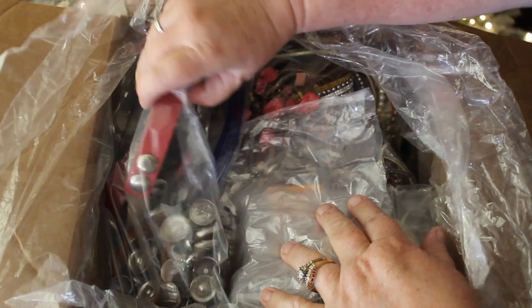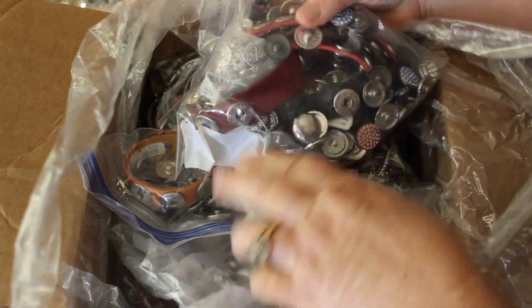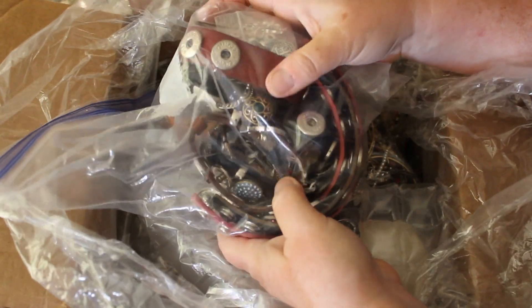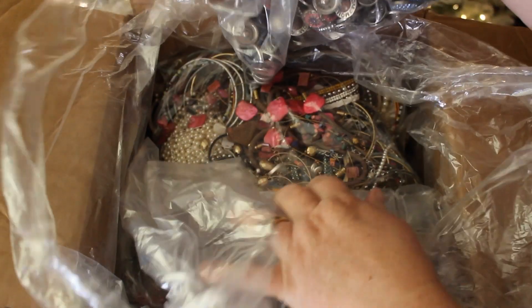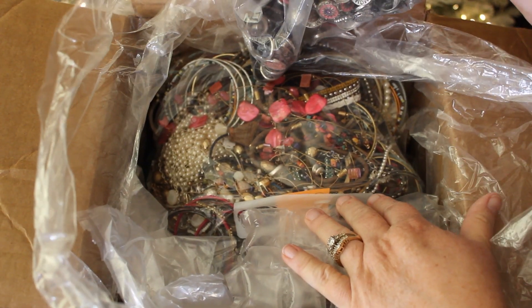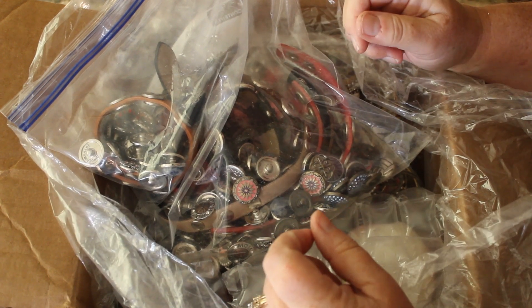Wow, okay! What are these? Oh holy cow. We're going to start with these ginger snap type things. Look at all this. It looks like we're going to start with a big bag of maybe craft. Looks like we're off to a really good start. Let me move to the desk and we'll get started.